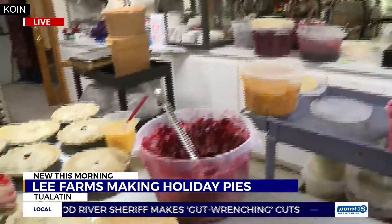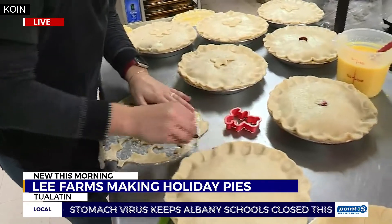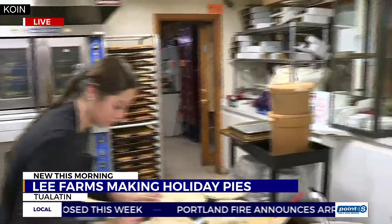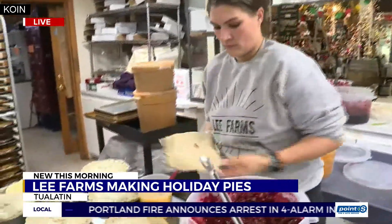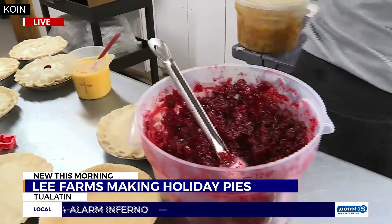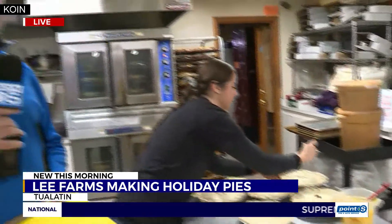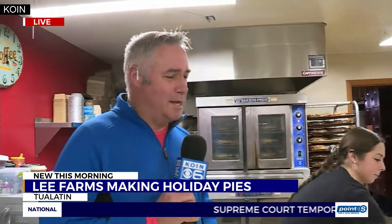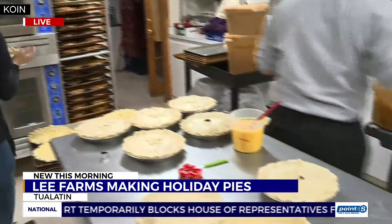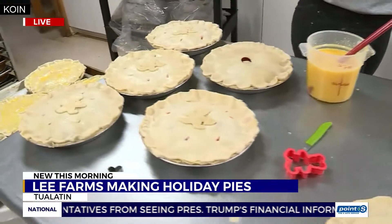So all in all this morning, they are in the process of making over 300 pies. And for the week leading up to Thanksgiving, they will make over 1,000 pies right here from this small little kitchen just off of 65th, south of Meridian Park Hospital at Lee Farms. The girls have been in here since about 2:30 this morning making pies, and orders start coming in at about 9 o'clock.